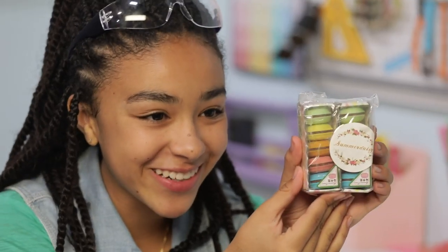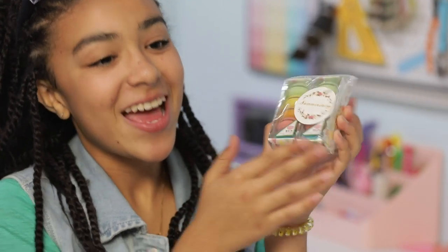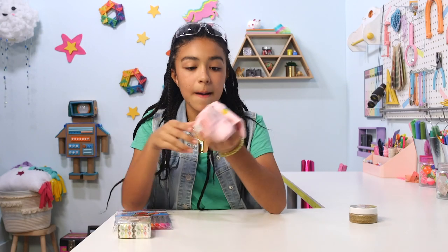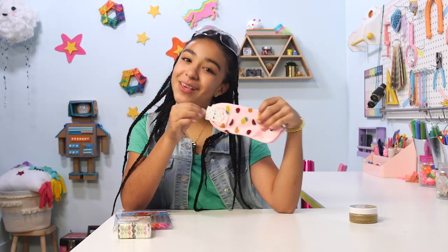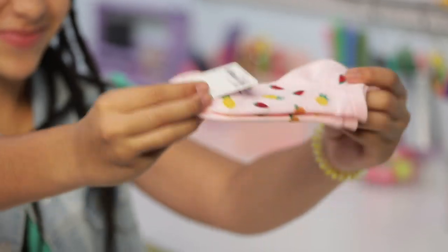The next thing we have is these macaron erasers, which are so cute. They're multicolored and they look just like real macarons — I might eat one on accident, but probably not because it's an eraser. And then we have these socks which aren't really school supplies, but one of my favorite things in the whole world are cute socks because boring socks are just boring. These have fruits on them and they're super fun and cool.